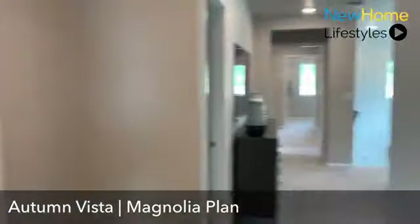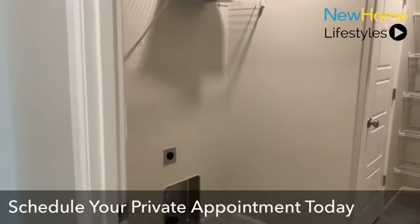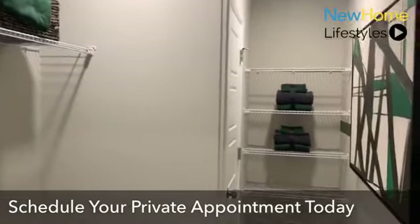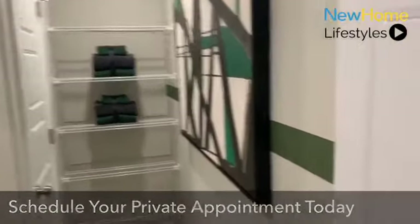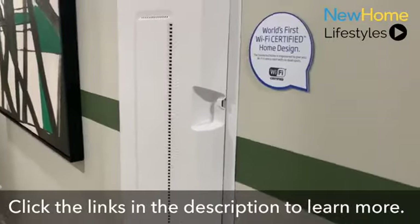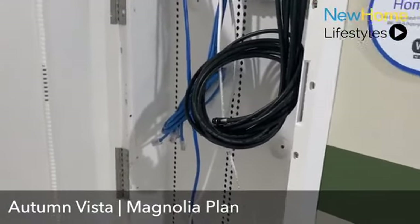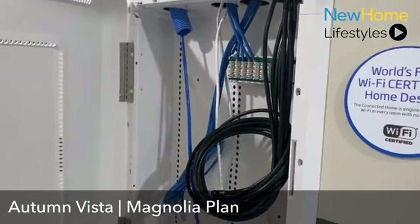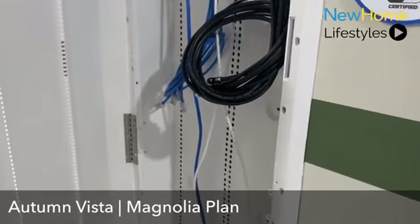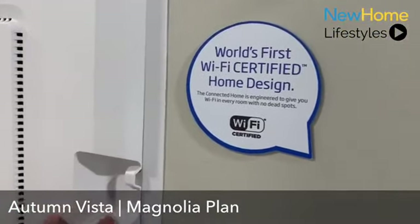Here is the laundry room, which can easily accommodate front-loaders or top-loaders, with space above to store items and linens. I also want to show you the electrical box here — this is where the Ruckus goes, the brain of the Wi-Fi system. You can see all the Cat 6A high-data cabling throughout the home that connects to your modem and all home-automated products. This is the world's first Wi-Fi certified home design.